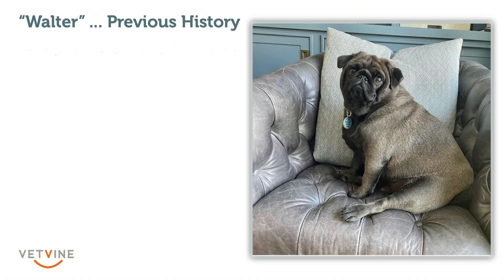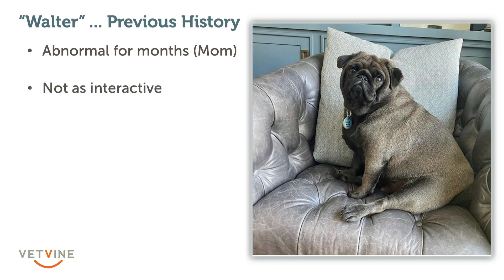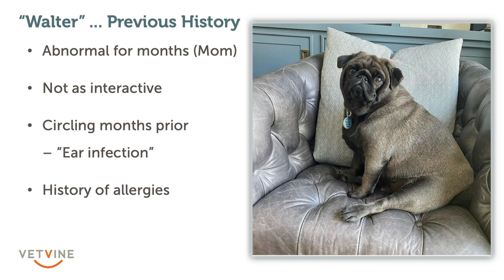Looking back at his history and talking to mom, who had a slightly different perspective, she felt that Walter had not been as interactive for the several months prior to starting the seizure. They had also noticed some abnormal movements at home — he seemed to have a circling behavior that wasn't always happening but was notable enough that they brought him to their primary care veterinarian, who presumptively diagnosed him with an ear infection based on his history of allergies.